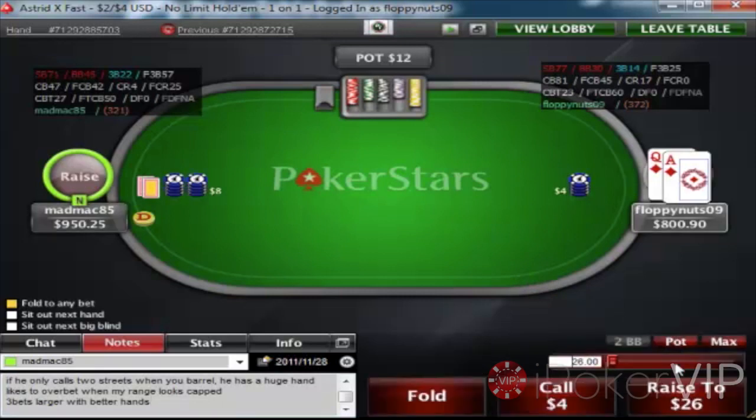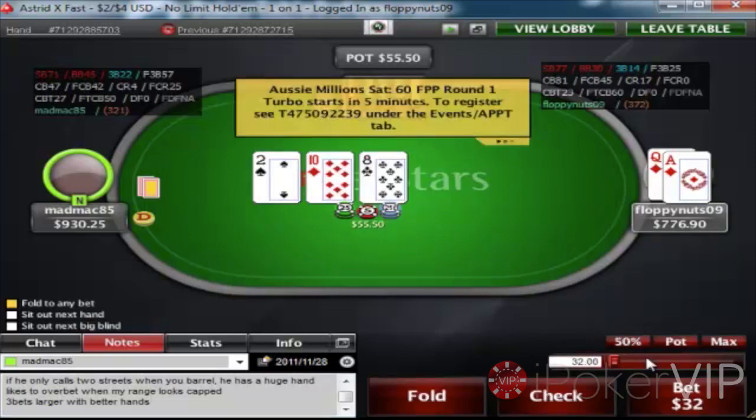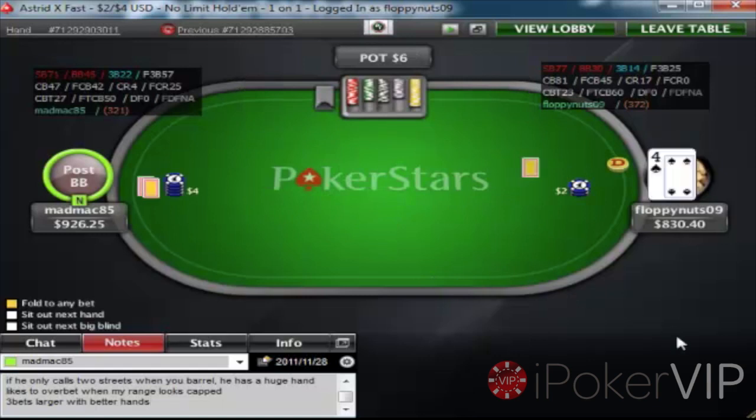Ace-Queen suited — easy 3-bet against the fish. I'll be 3-betting probably Ace-10 and with this guy in particular, at this point in the match he wasn't folding to that many 3-bets, so I'd probably be 3-betting maybe even Ace-9 suited and King-Jack offsuit and marginal 3-betting hands like that. The flop comes 10-8-2 and I've got two overcards, a backdoor flush draw, and a backdoor straight draw, so this isn't the worst flop for us. I'm going to be c-betting here because a lot of turns can improve our range, and his calling range is so wide that we'll get so many folds — which we did.